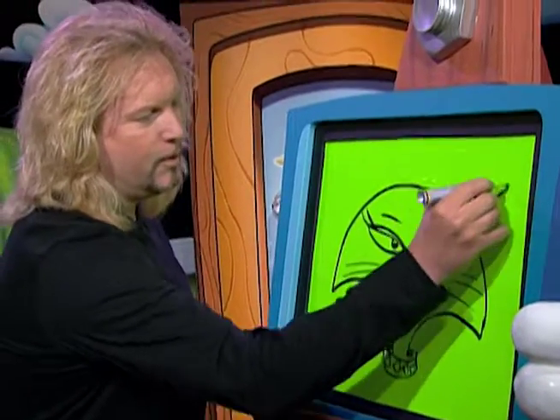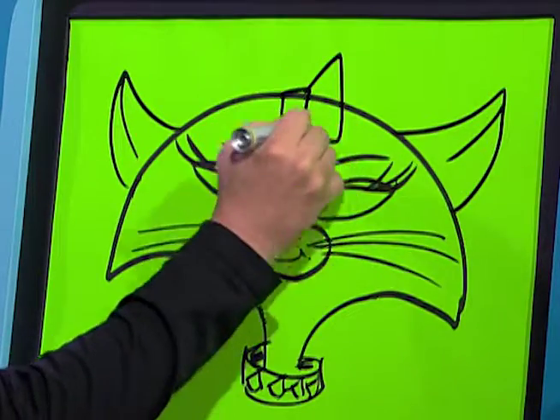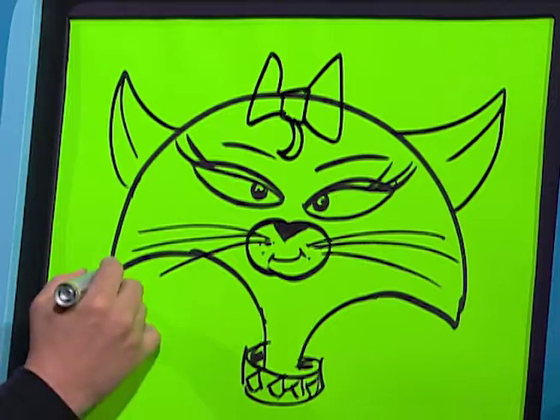And then what we're going to do is we're going to give her some ears. There's her ears. We'll give her a bow and her hair, and a little curly cue.